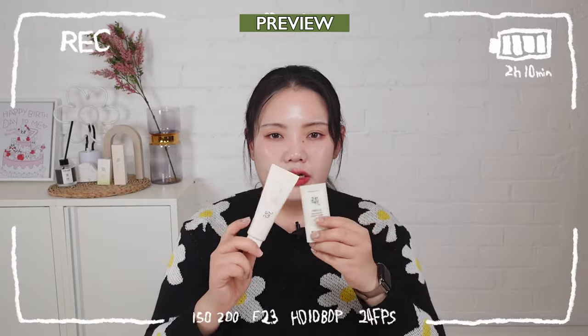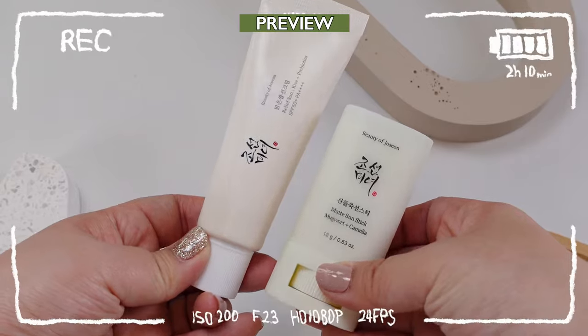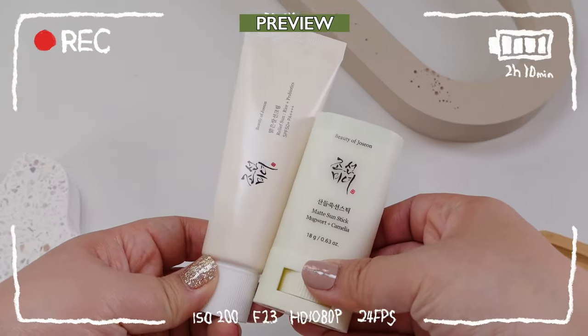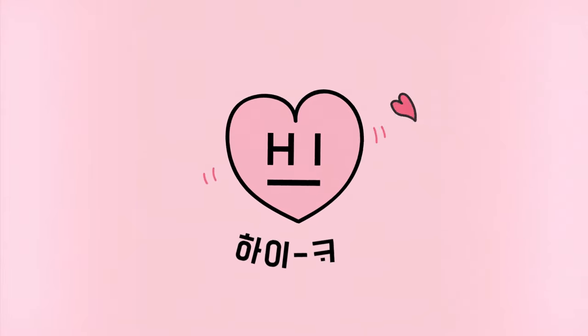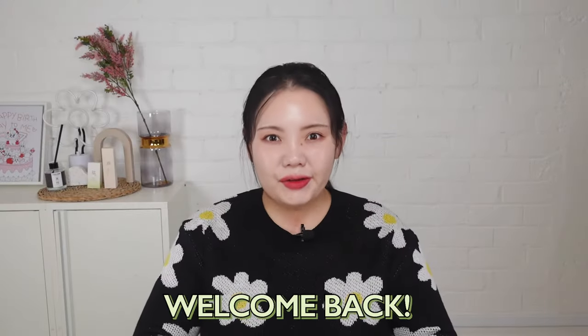I'm sure you have seen these two products on TikTok as the best K-beauty sunscreen. We finally have the perfect sunscreen combo from Beauty of Joseon in Haikoko. Hi beauties, welcome back to Haikoko's channel. Ever since this sunscreen came into Haikoko, it quickly became one of our very bestsellers.